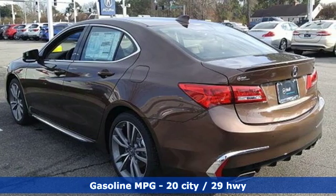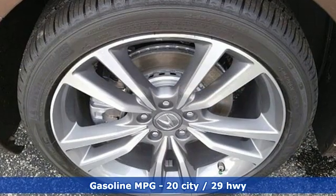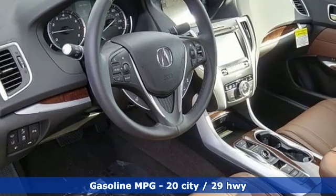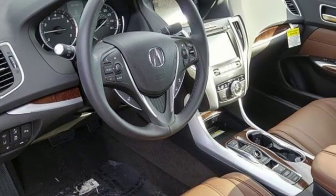Features include streaming audio, heated and ventilated leather bucket seats, power heated mirrors, power sliding and tilting sunroof, and V6 engine.